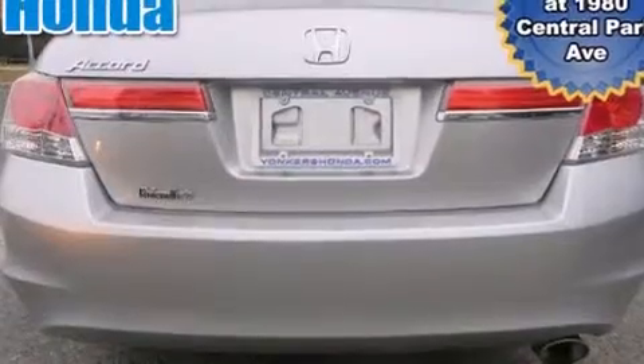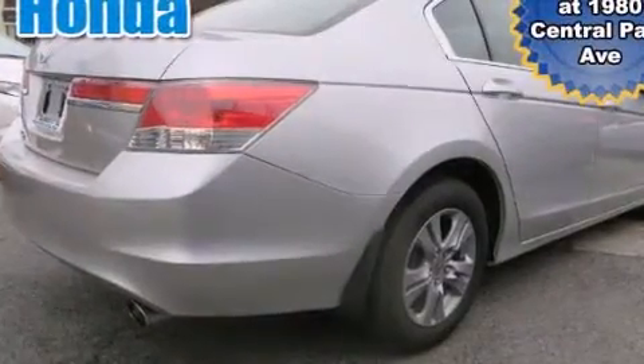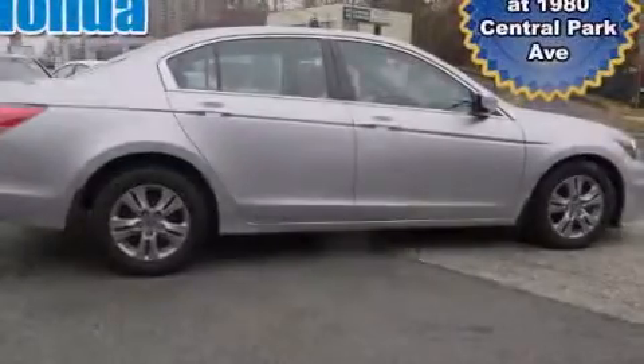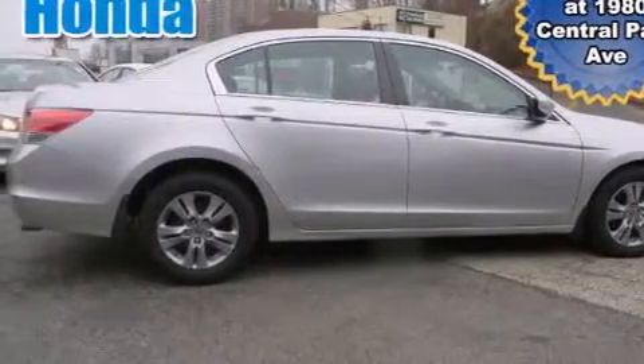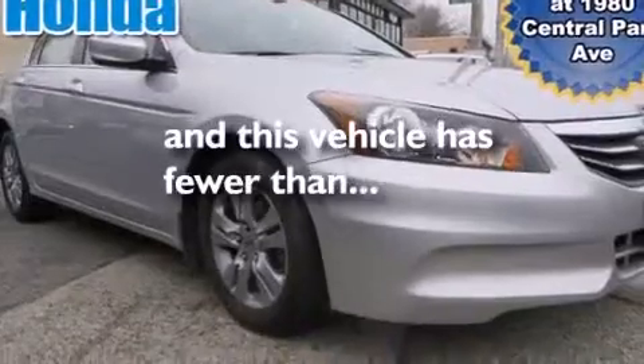All of the following features are included: aluminum wheels, a power driver's seat, cruise control, a CD player, rear curtain airbags, air conditioning, full-power accessories, traction control, a security system, and this vehicle has less than 32,000 miles.